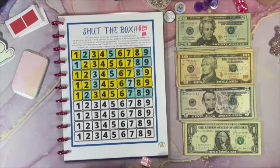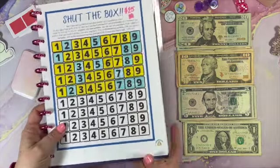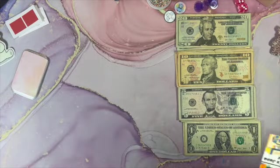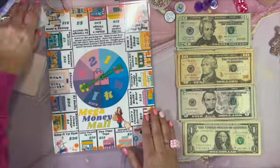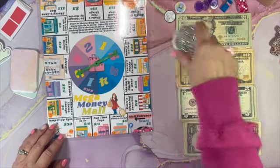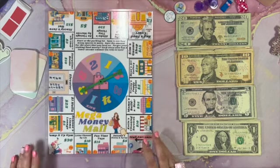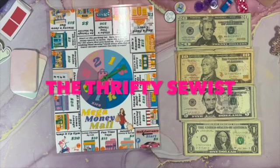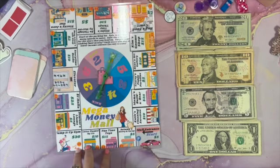We normally start with Shut the Box, but I'm going to show you a new game first. This game is called Mega Money Mall, and as soon as I saw it — just like all her other games — I had to have it. This is from the Thrifty Sewist's shop. I have just gone crazy on her shop lately. This is a mall-themed game and you have a spinner, which is a lot of fun.